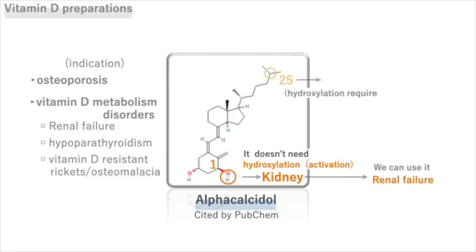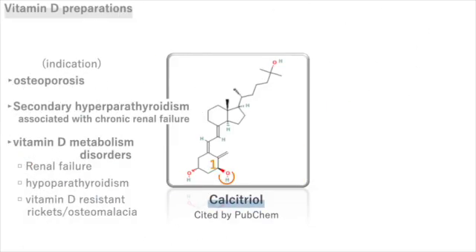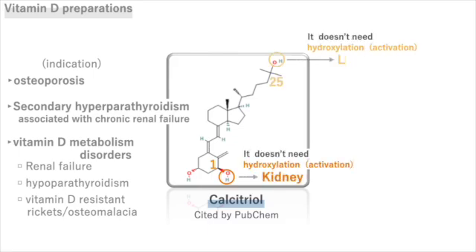However, since it is not hydroxylated at the 25th position, it still requires hydroxylation in the liver. Calcitriol is already hydroxylated at both the first and 25th positions, so it doesn't need activation in the liver and kidneys. It is called triol because it has three hydroxyl groups. You can tell from the name that it is already hydroxylated — in other words, activated.